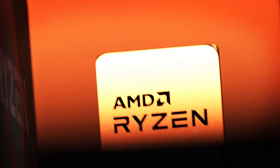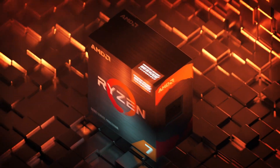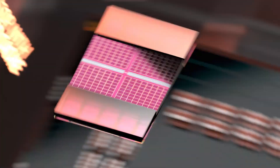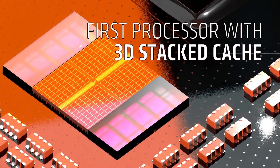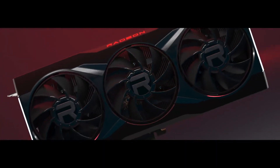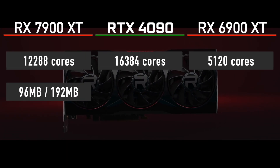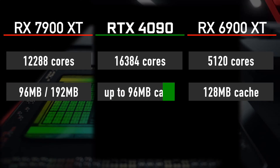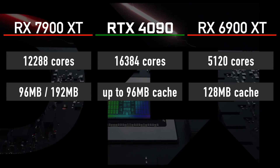The first and only product so far to take advantage of it is the Ryzen 7 5800X3D processor. Navi 31 based graphics cards will expand AMD's 3D stacked product line. For comparison, the RX 6900 XT has 128 megabytes of cache, while the RTX 4090 will have up to 96 megabytes.